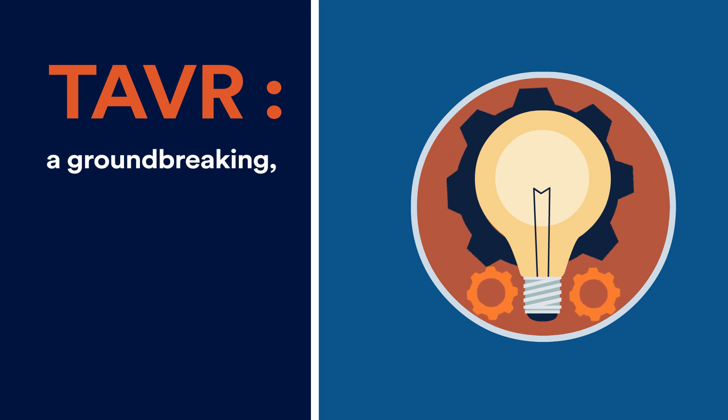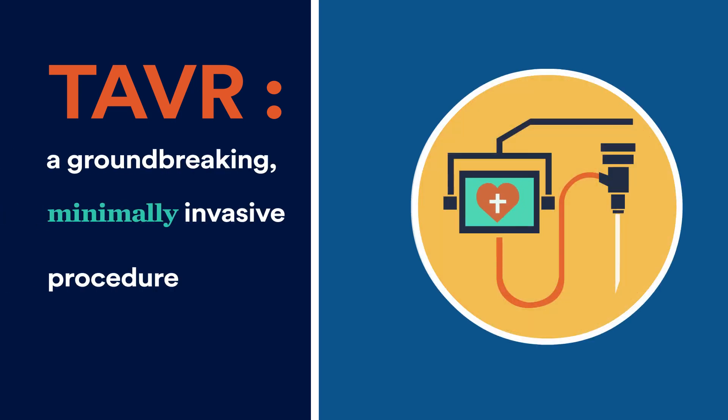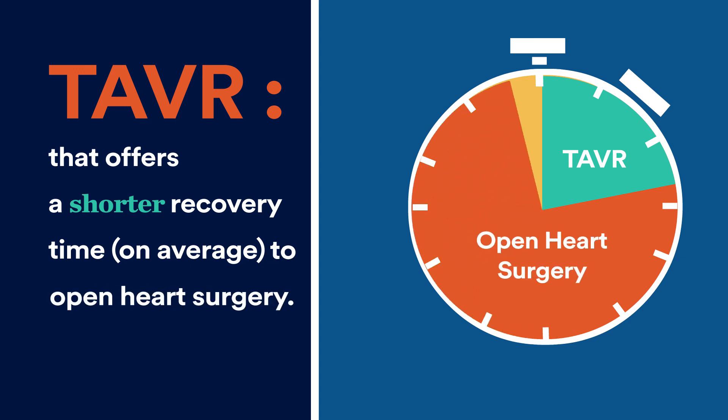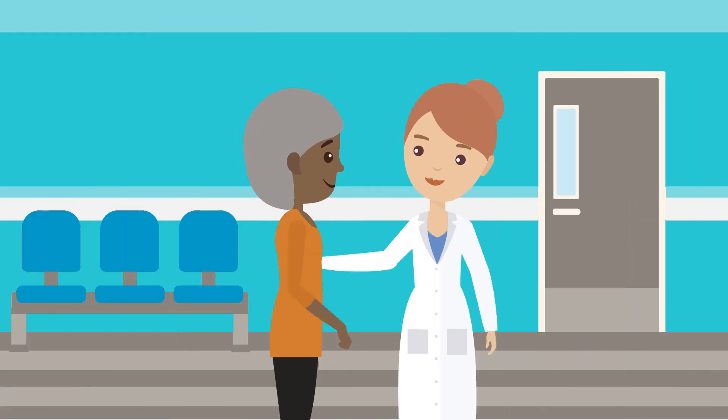TAVR — a groundbreaking, minimally invasive procedure that offers a shorter recovery time on average compared to open heart surgery. If you suffer from aortic valve stenosis, speak with your doctor about TAVR.